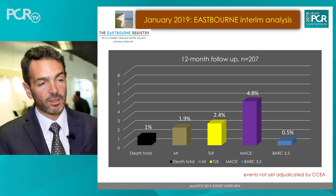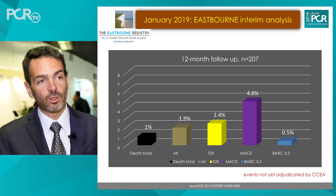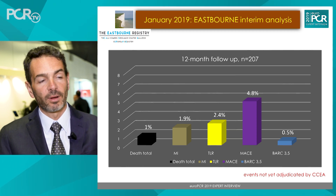We need to assess all of these events once we have finished the follow-up and once enrollment is complete, but the preliminary data are very encouraging.